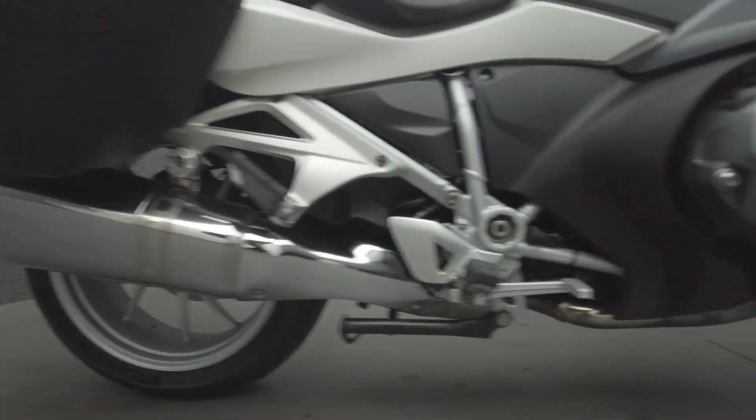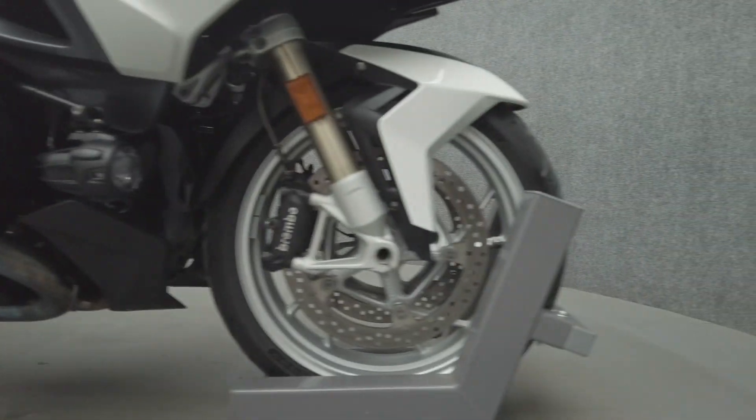It comes equipped with ABS, traction control, cruise control, heated grips, multifunction two-speaker audio system, and an electronic suspension.